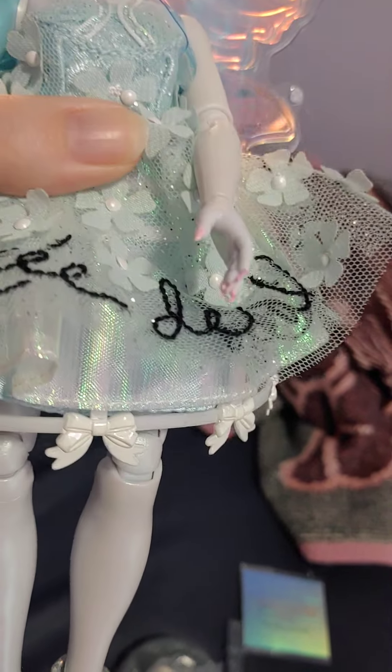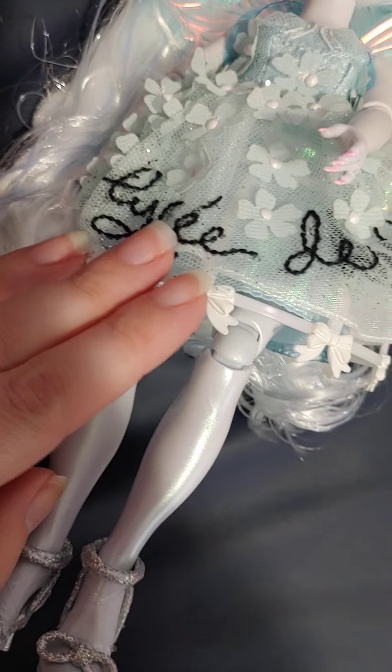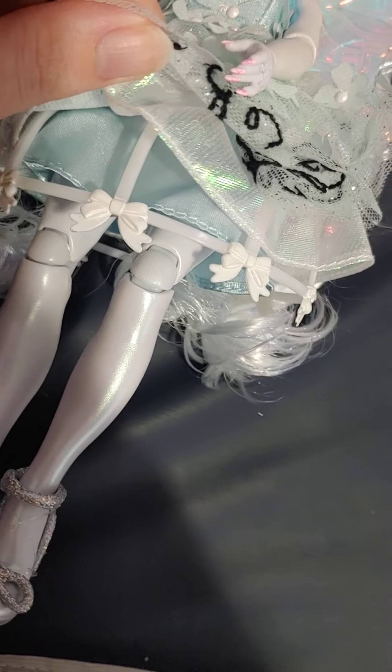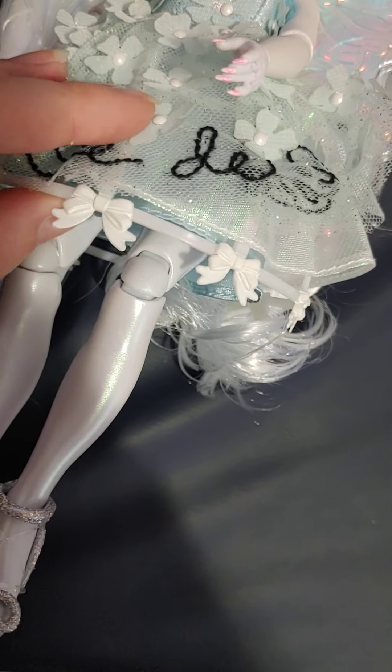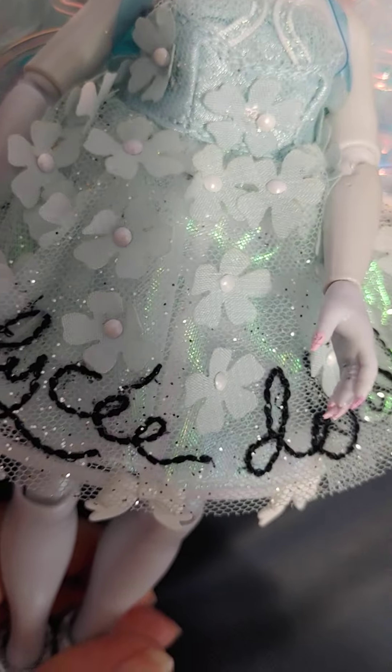She has this cage dress, and it has like a French writing on it. Underneath it has like a cage, and there's some blue fabric. She has a lot of flowers on her dress.